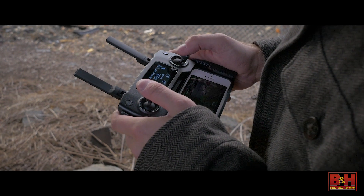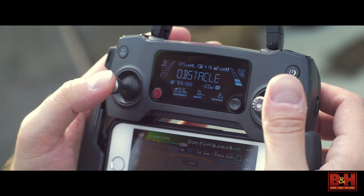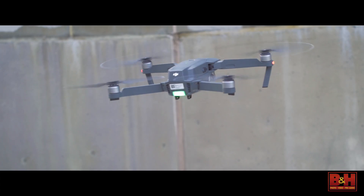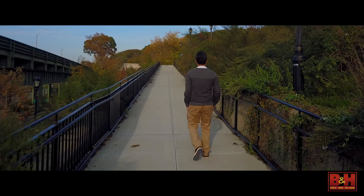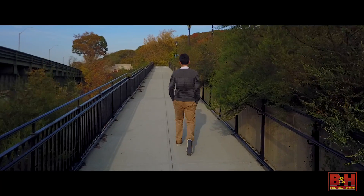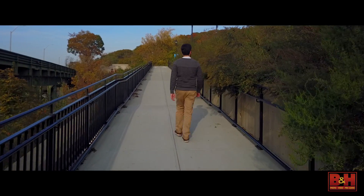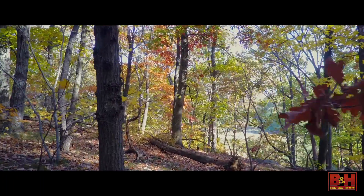The controls are smooth, responsive, and thanks to the Mavic's collision avoidance, can provide vibration feedback when the Mavic approaches an obstacle. In the Mavic's tripod mode, the controls are heavily dampened, while the drone itself is limited to 2.2 miles per hour. With collision avoidance also disabled, tripod mode gives you a very fine degree of control and allows the Mavic Pro to carefully traverse tight spaces.